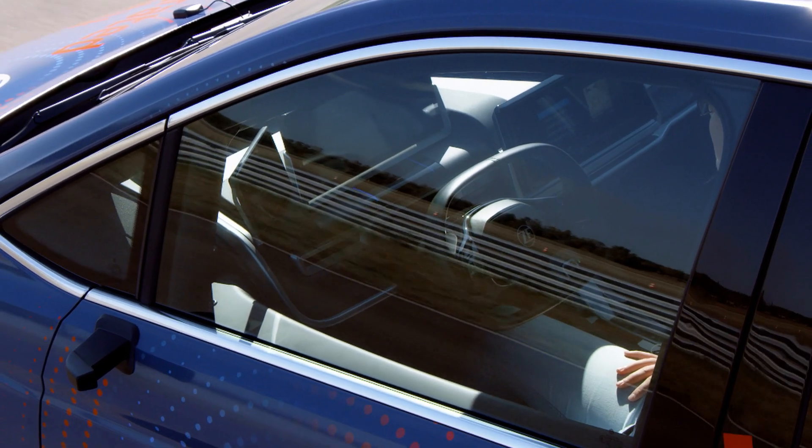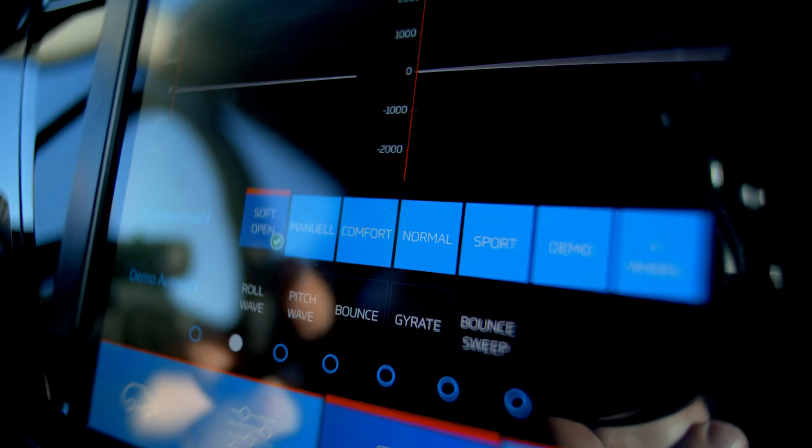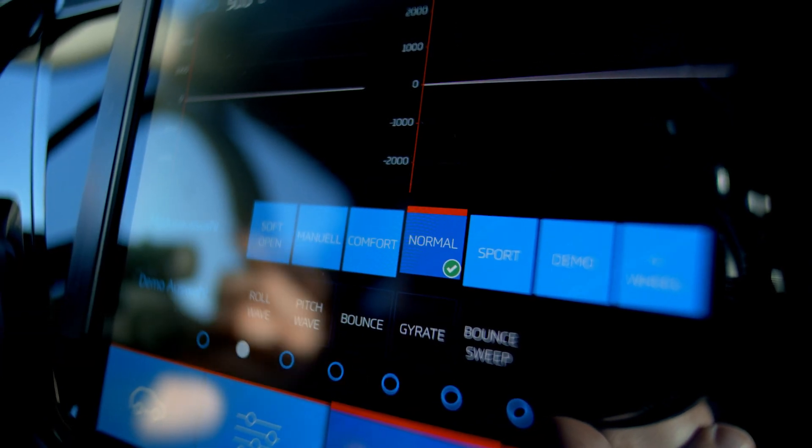When we want to drive autonomously, we have to change the requirements. The main requirement right now is comfort optimization, so that we can use the vehicle as a mobile office.